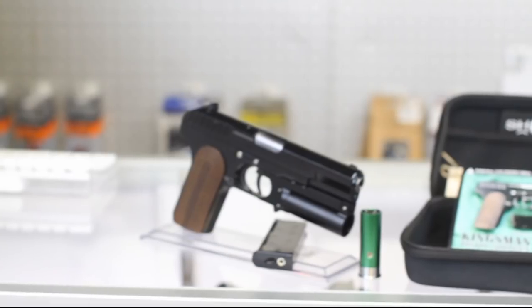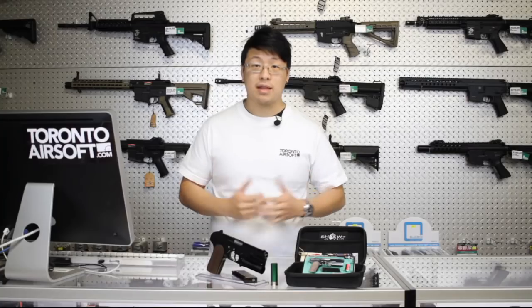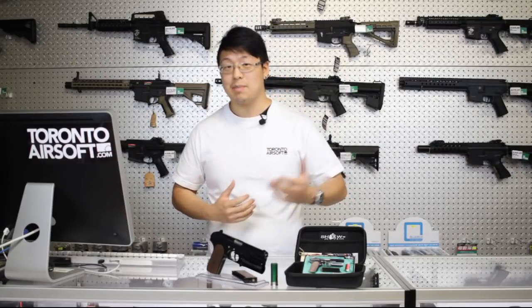We don't have any to sell right now, and I literally have one day with this pistol to make this video. If you are interested in owning this pistol, leave us a comment down below — maybe then they'll be more inclined to ship us some of their second batch.